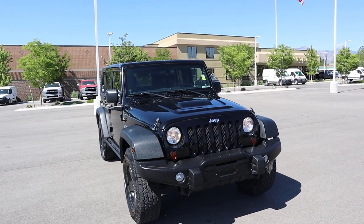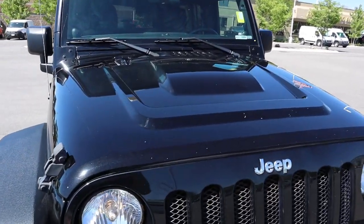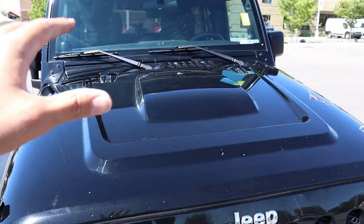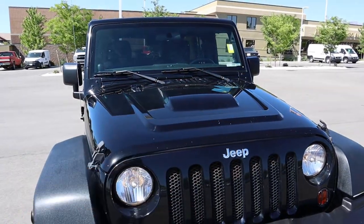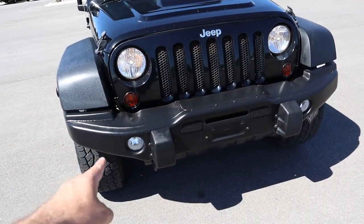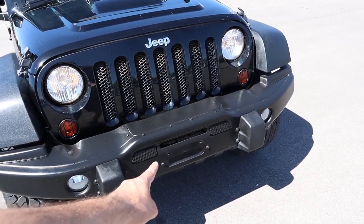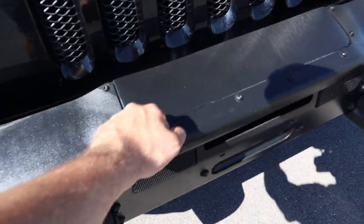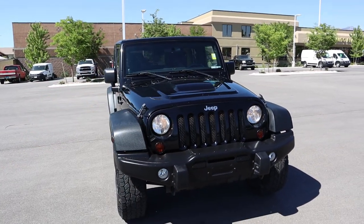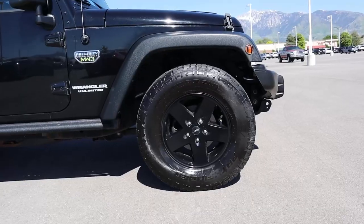On the front end of this Call of Duty edition, you get a special hood that comes with this package. It's kind of like an interesting sport-type looking hood — no venting on it, but the bulge in the middle looks really good. You get halogen headlights and regular fog lights, and you can actually put a winch in there, which is pretty cool. Yes, the bumper is real.